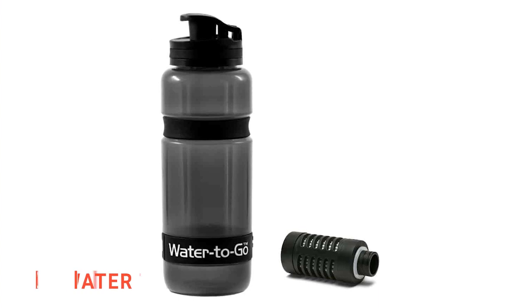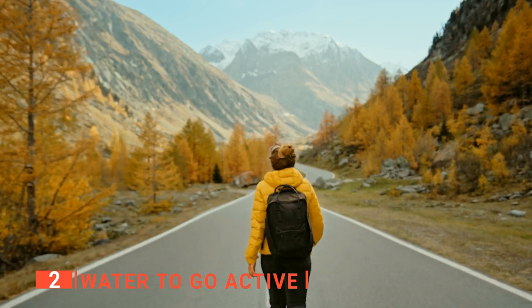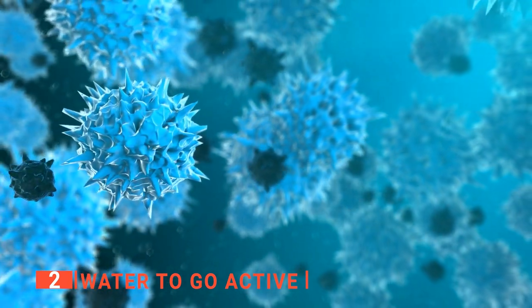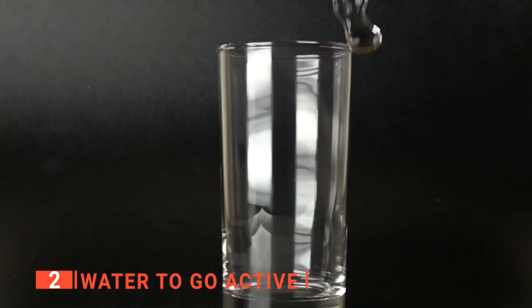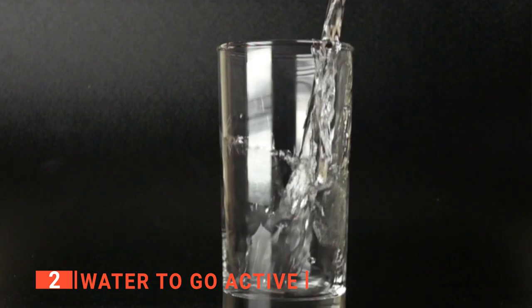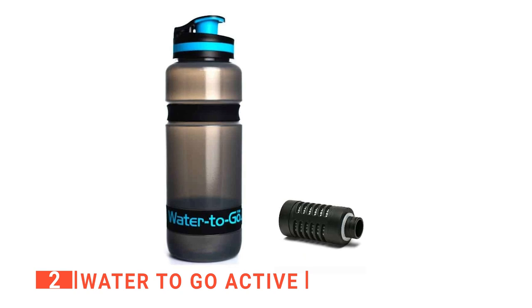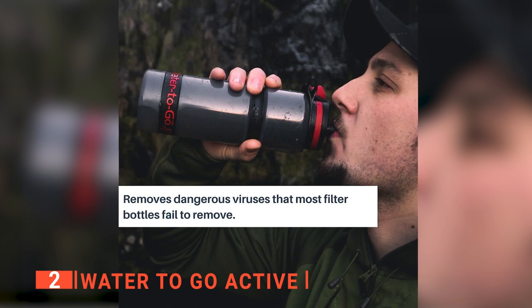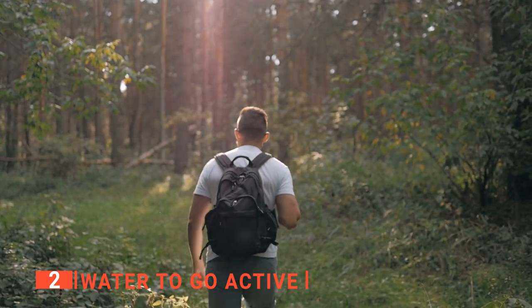The second product on this list is the Water To Go Active. Water is essential for life — animals need it, plants need it, and we need it. But water can also be dangerous if it's contaminated with harmful bacteria or viruses. That's why you should always drink purified water when possible. Enter the Water To Go Active to keep you hydrated and safe. This filter cartridge removes viruses and bacteria from your drinking water, so not only will the filtered water be safe to drink, but it will also help reduce the risk of getting sick during outdoor activities like hiking and camping or while traveling abroad.